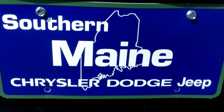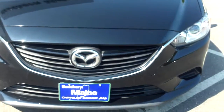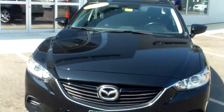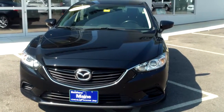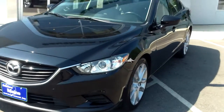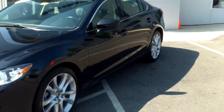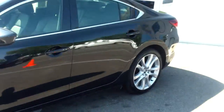Hello folks, this is Will at Southern Maine Motors. We've got another great car here for you — a Mazda 6i Touring in the jet black mica color, black on black with black leather interior. It's a six-speed automatic, and this car boasts 31 miles to the gallon. You've got aluminum wheels here as well — a very sharp looking car all the way around.